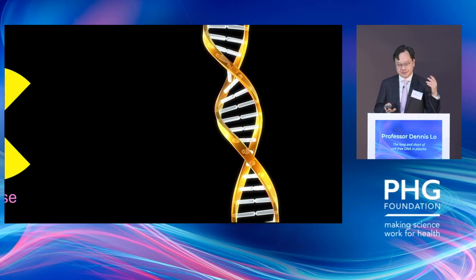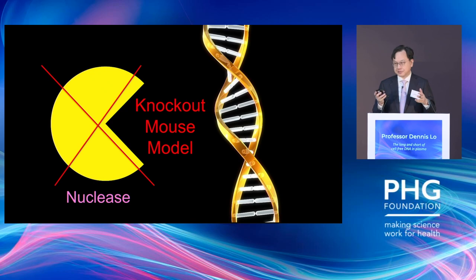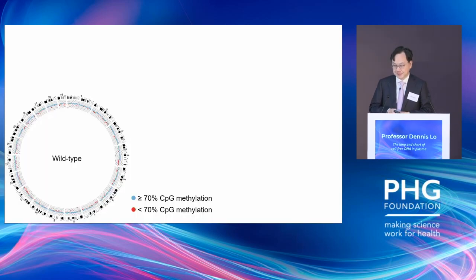A lot of this fragmentation is mediated by enzymes like nucleases. One very powerful method to study this is to create knockout mouse models in which selected nuclease genes are knocked out, and then see what happens to the circulating DNA profiles. For example, if you look at a wild-type mouse in which all nuclease genes are intact and measure DNA methylation level, you find it is generally hypermethylated because most CpG sites across the genome are methylated.